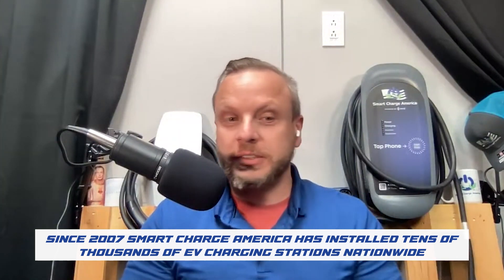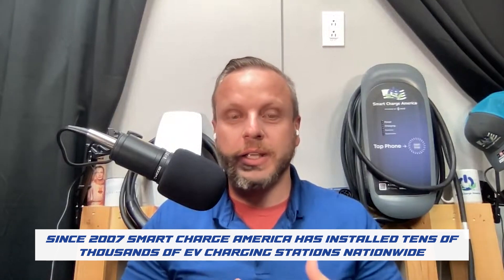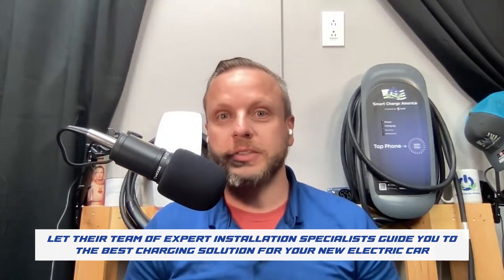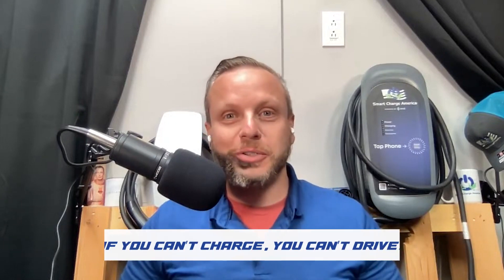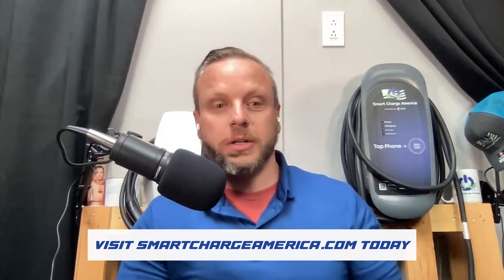Today's episode is brought to you by Smart Charge America. Since 2007, Smart Charge America has installed tens of thousands of EV charging stations nationwide and they can do the same for you today, whether in the home or commercial service. Let their team of expert installation specialists guide you to the very best charging solution for your electric car needs. Visit smartchargeamerica.com today to get started.